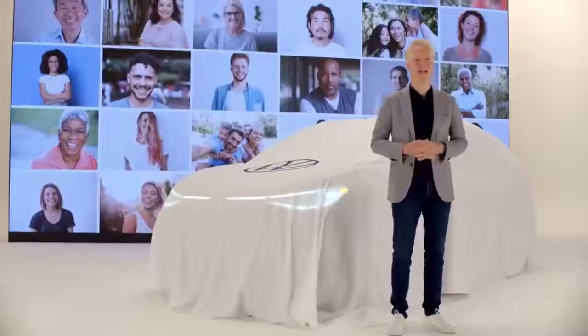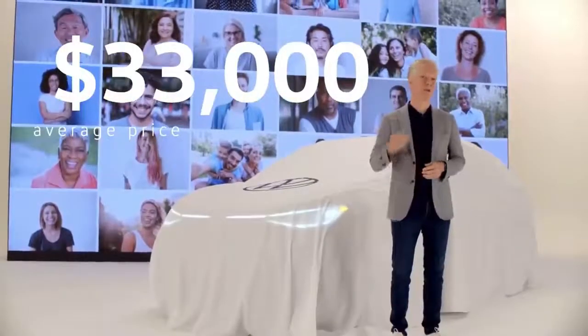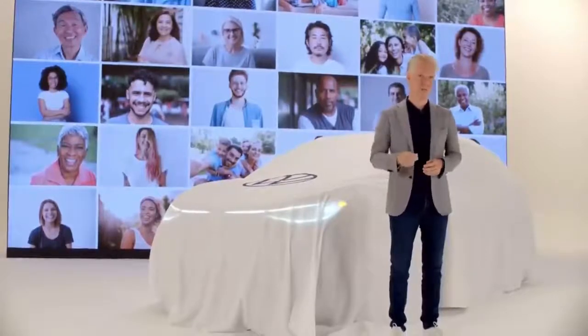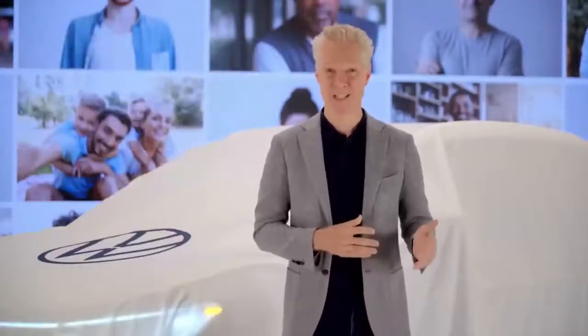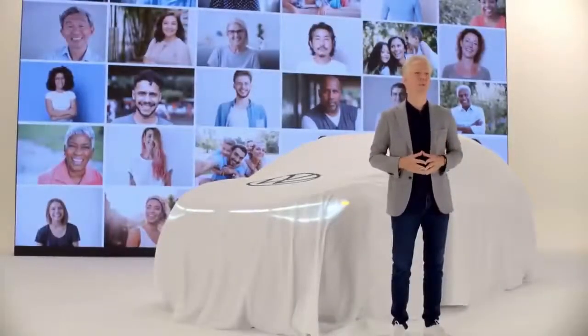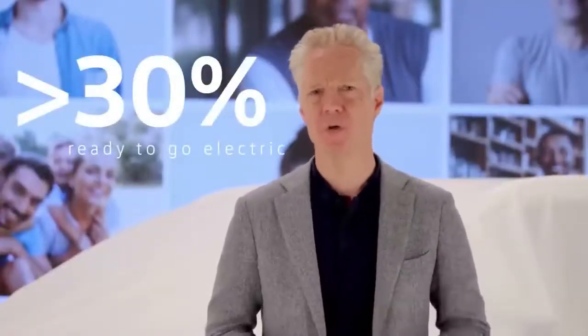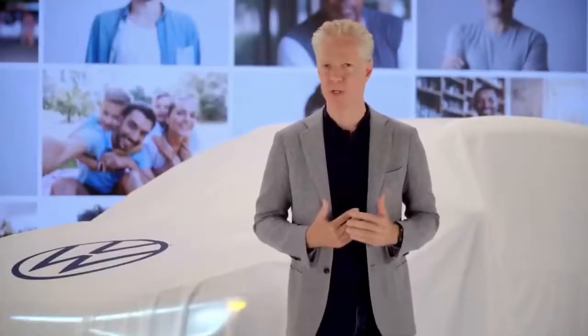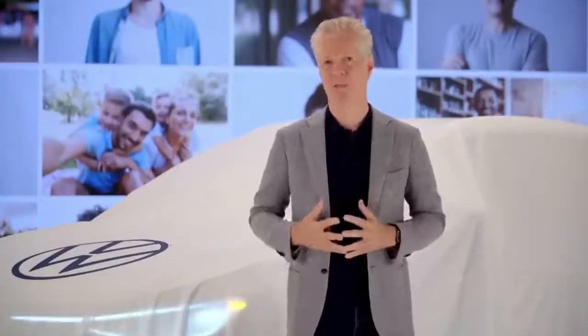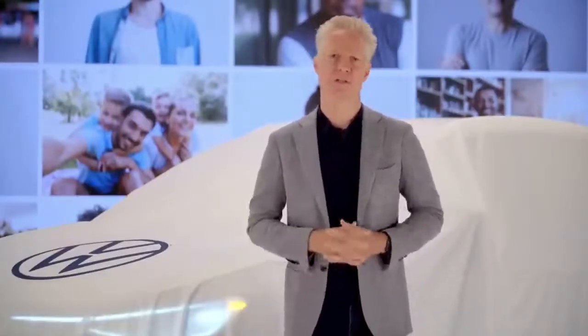At an average of $33,000, compact SUVs are the right price point for American families. 75% of households actually consist of two people or less, so small makes sense. Our research shows over 30% of these SUV owners say they are ready to get behind the wheel of an electric vehicle. So there's nothing small about this opportunity — consumers still want big ideas and are waiting for the next big thing that meets all of their needs. That's why we went big with the ID.4, from the first design to every last Volkswagen dealership.